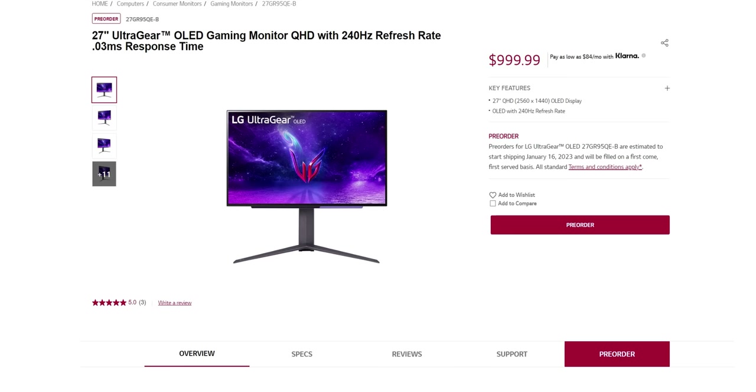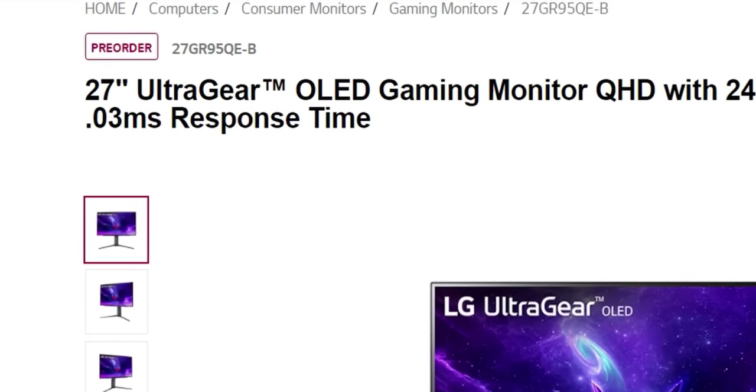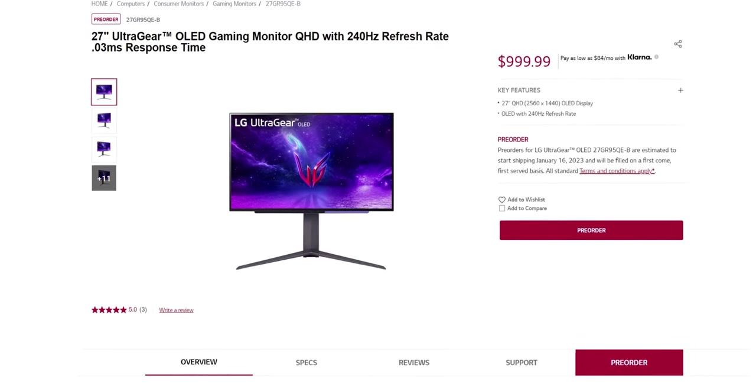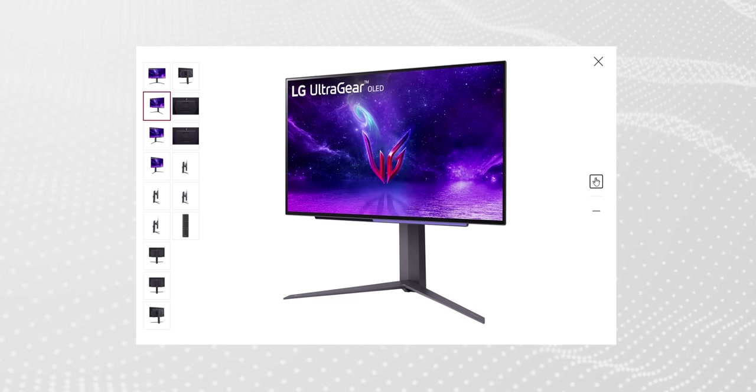The 27-inch, 240Hz, 1440p panel — LG are calling it the 27GR95QE-B, very appealing name as usual. It's a thousand bucks, which seems actually fair given the technology, and it's available for pre-order at the moment. As usual though, I'd always recommend waiting for full reviews, which hopefully mine is not too far away.